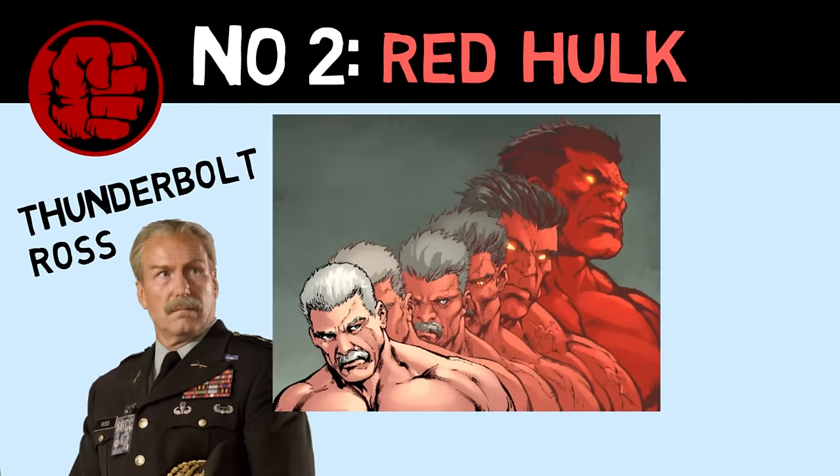Number 2 is Red Hulk, which is the Hulk form assumed by General Thunderbolt Ross.